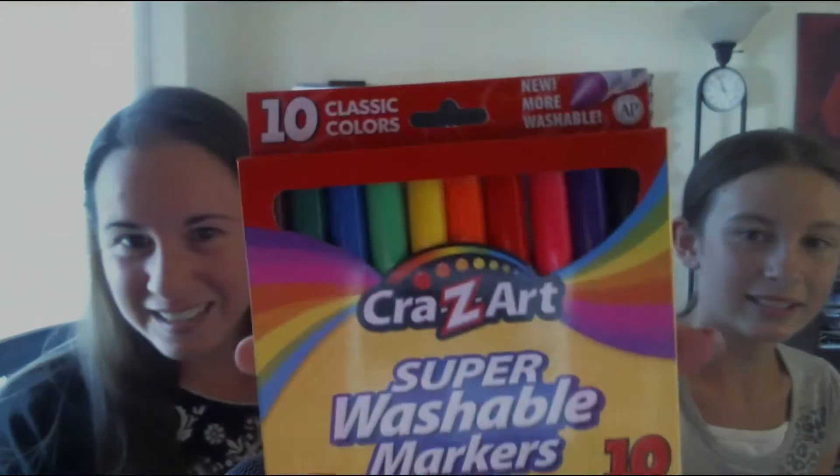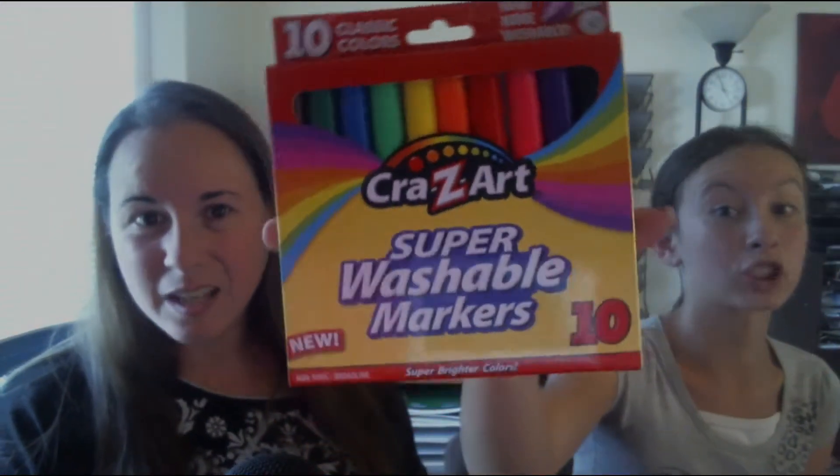We have markers — ten of them, Crazy Art. They're super washable — not just regular washable, they're super washable. Eight Dixon pencils, regular standard number two. These are going to get used because they go through pencils so fast.